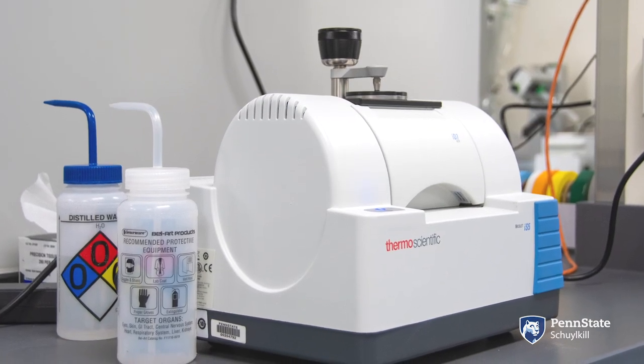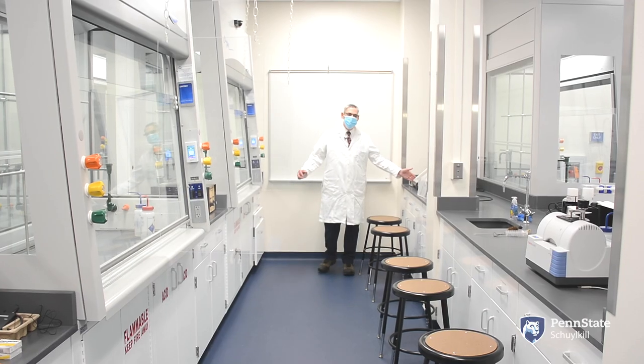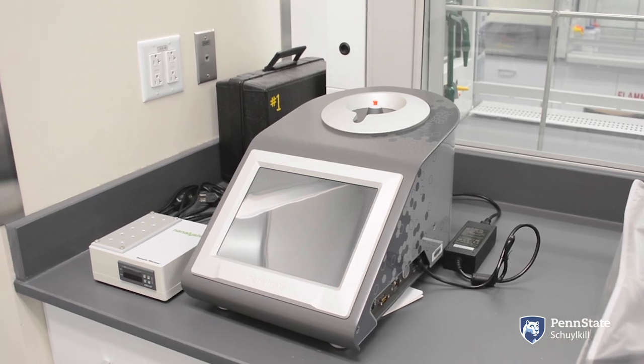This is an infrared spectrometer and a new NMR spectrometer.